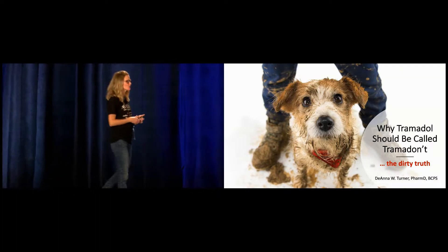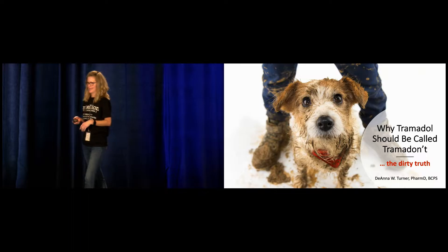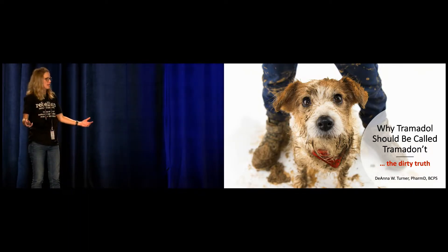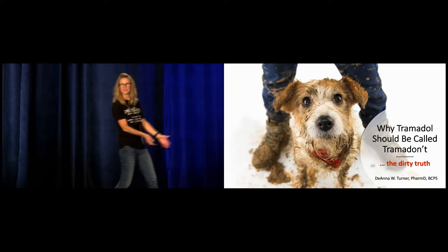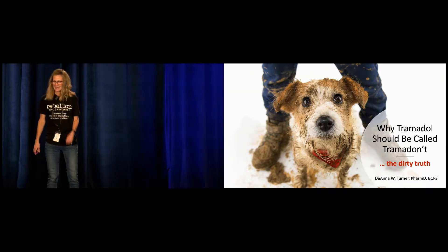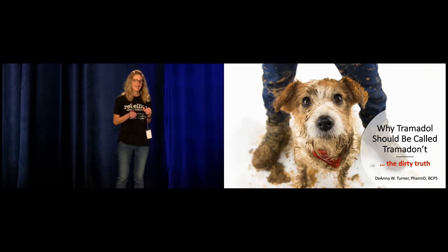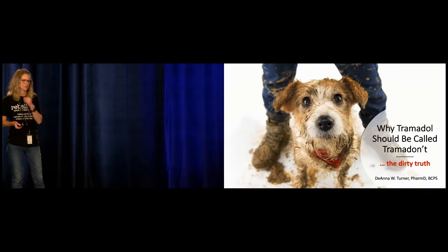My name is Deanna Turner. I'm actually one of two clinical pharmacists in the emergency department here in San Antonio at Methodist Hospital. I feel like Tad and Mies kind of made my job easy — I should just say take what they said and apply it to Tramadol, and then just exit off the stage. But I don't think I get off the hook that easy, and I have cute dirty puppies, so we're going to dig up our own dirt on Tramadol and uncover why we should probably call it Tramadont.